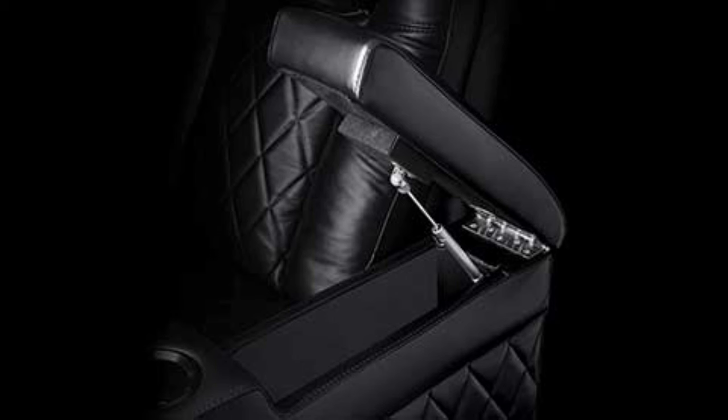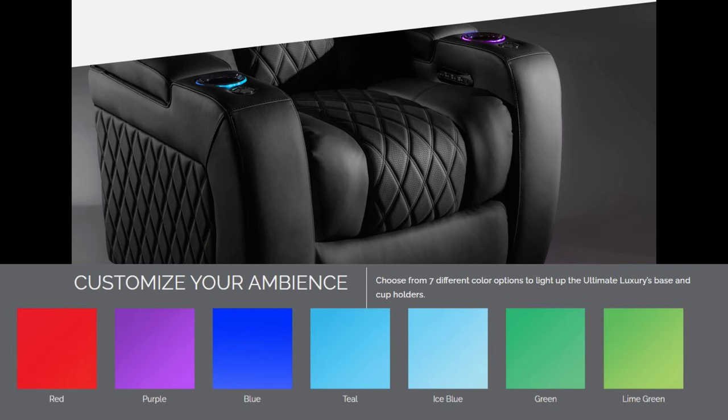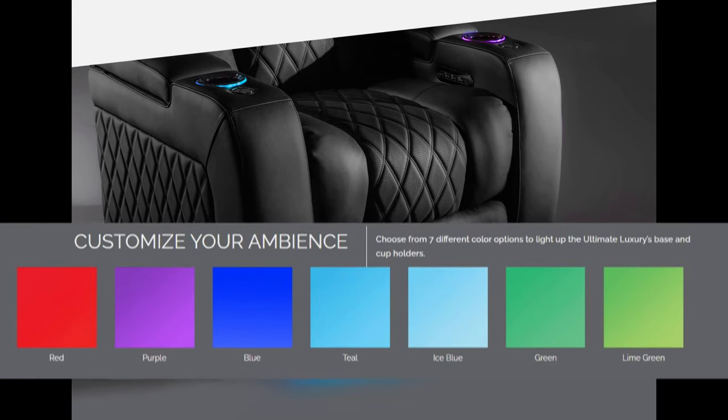Lined with Parisian blue, the concealed armrest storage presents you with a functional yet elite design with a soft open. No details have been spared. The Ultimate Luxury Chair comes with seven RGB options to light up the base and cup holders.